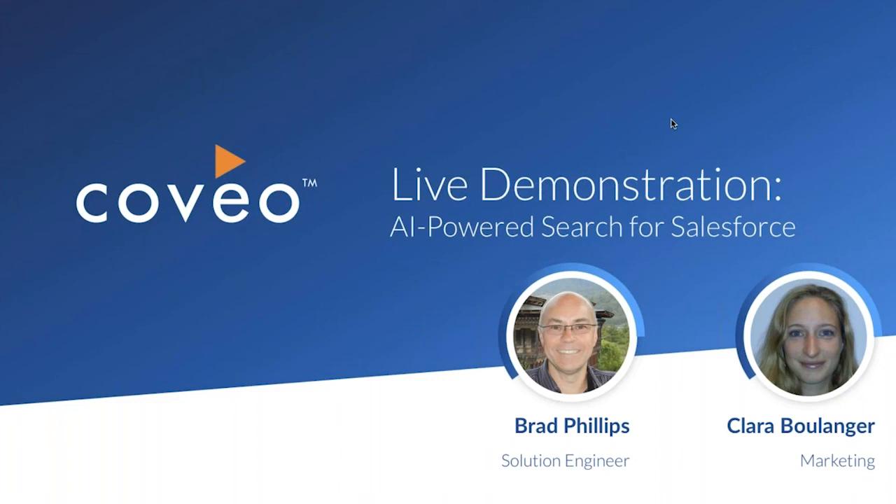Hello, everyone, and thanks for joining our live demonstration of AI-powered search for Salesforce. My name is Clara Boulanger. I work on the marketing team here at Coveo, and I'm really excited to be a part of today's session. I'm also thrilled to introduce our solution engineer on the call today, Brad Phillips.